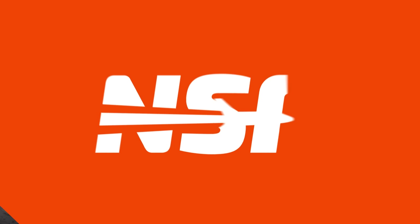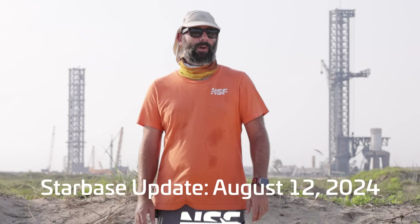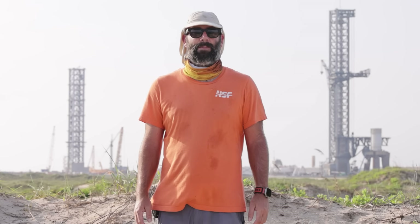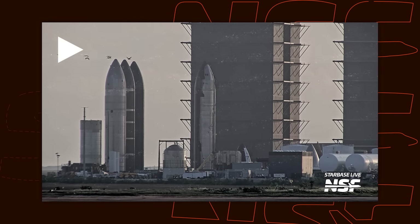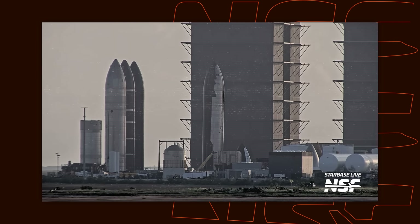Let's start off with Ship 30, which has had quite an interesting week, to say the least. If you remember from our last episode, Ship 30 had completed a static fire test at the Massey Outpost before being rolled back to the Sanchez site to have work done on its heat shield. However, it was then rolled into Mega Bay 2, where SpaceX swapped out one of its Raptor vacuum engines.